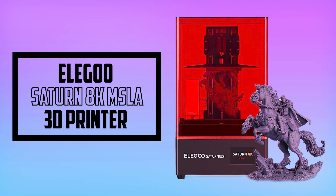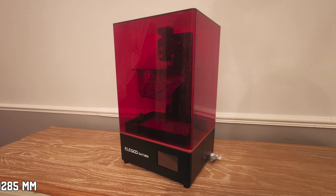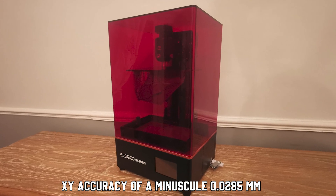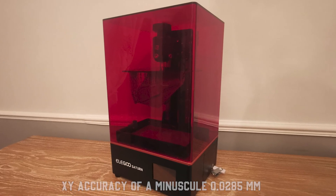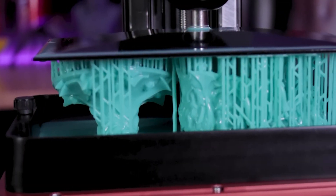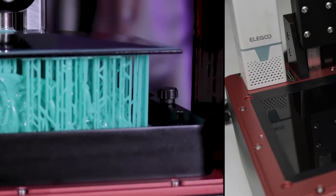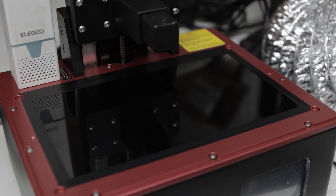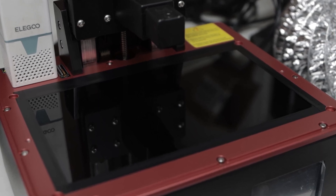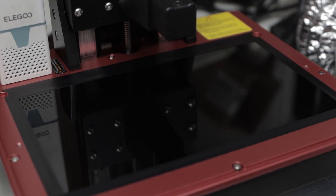At number 5, it's the Elegoo Saturn 8K MSLA 3D Printer. The Elegoo Saturn 8K offers an XY accuracy of a minuscule 0.028mm thanks to its 10-inch 8K screen. You can print super-sharp models with an exposure time of only 1 to 3 seconds per layer, which is pretty fast considering how slow resin 3D printers can be. It has a simple 2-bolt bed leveling process, unlike the usual 4-bolt setup, making it much easier to get the leveling right the first time.